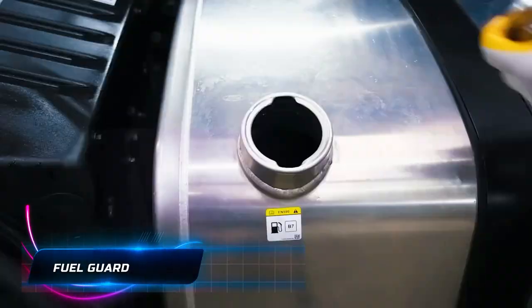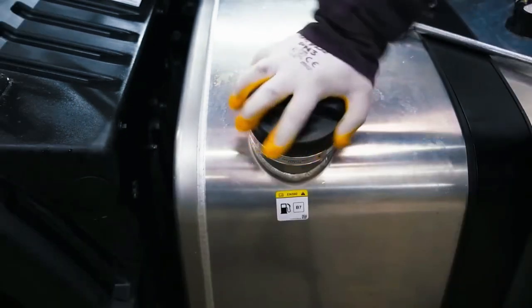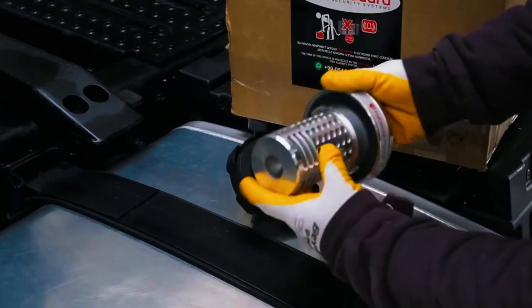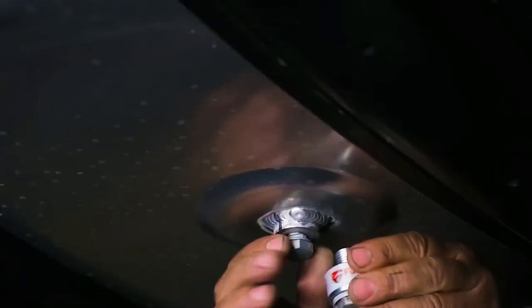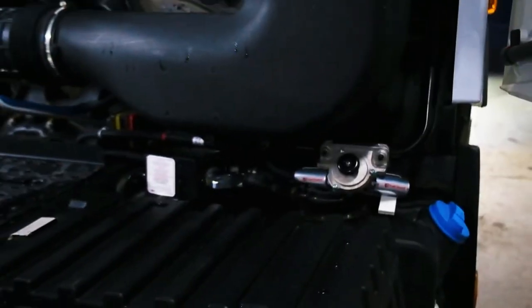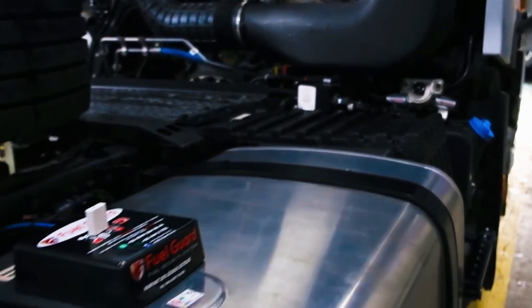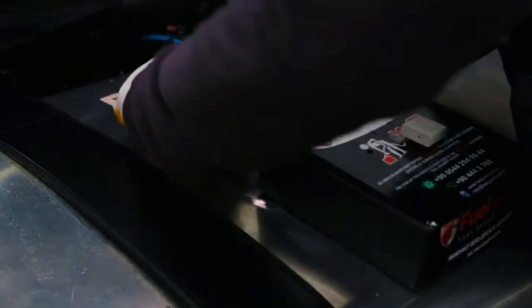A constant worry for truck drivers is the theft of fuel, because it's a very easy thing to do when no one is watching. The Fuel Guard serves as a robust solution to protect fuel tanks from theft. Its secure locking mechanism prevents unauthorized access through the filler opening, ensuring the fuel remains untouched, especially when a truck driver temporarily leaves the vehicle. The design's durability, demonstrated by its resistance to dismantling even with a sledgehammer, makes Fuel Guard an invaluable asset in combating fuel theft and enhancing overall security.